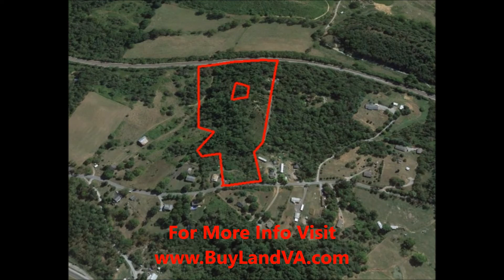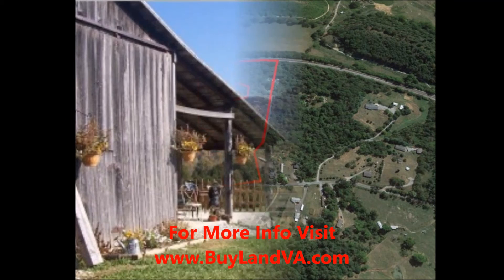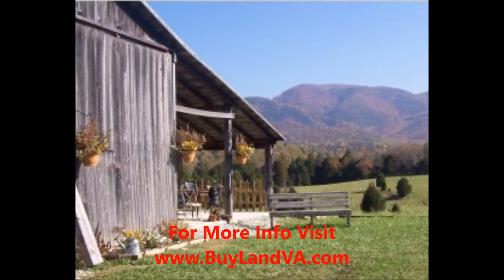If you are looking to build a home or buy land as an investment, this is the perfect opportunity for you. We are going to wholesale this at a deep discount very quickly. Most of the deals we sell are priced at 50% or less of market value.